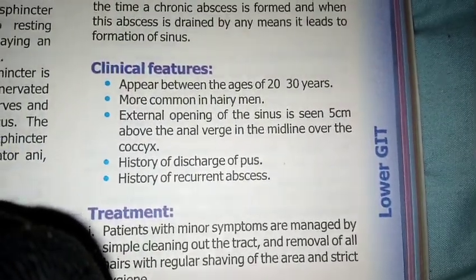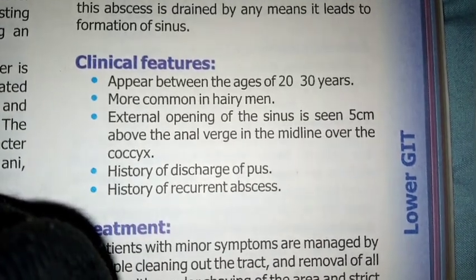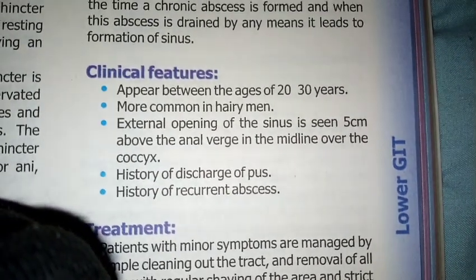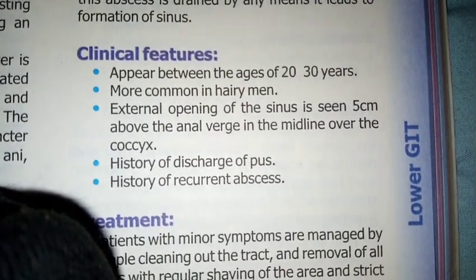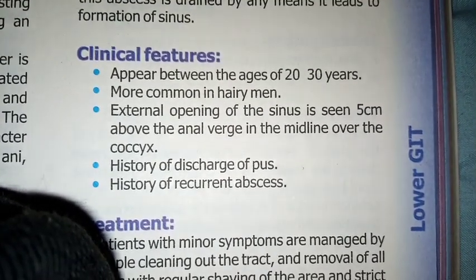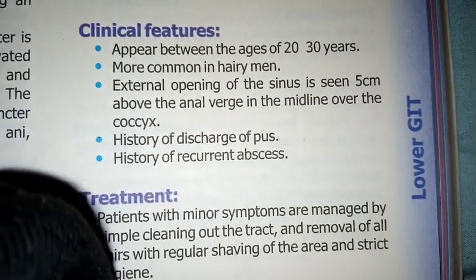Clinical features: The condition appears between the age of 20 and 30 years and is more common in hairy men. The external opening of the sinus is seen 5 cm above the anal verge in the midline over the coccyx. There is a history of discharge of pus and history of recurrent abscess.